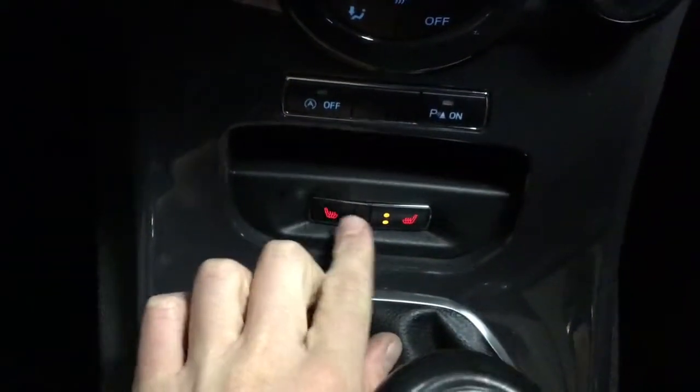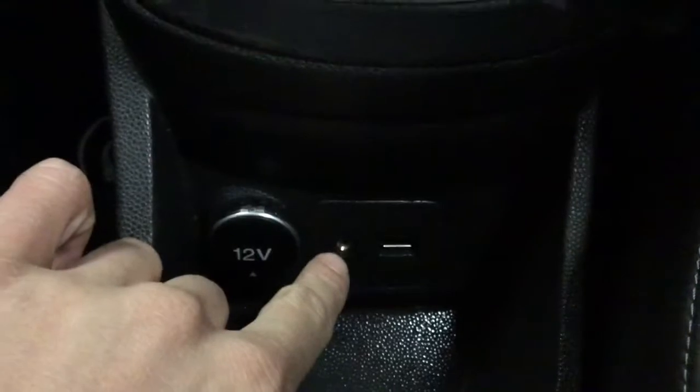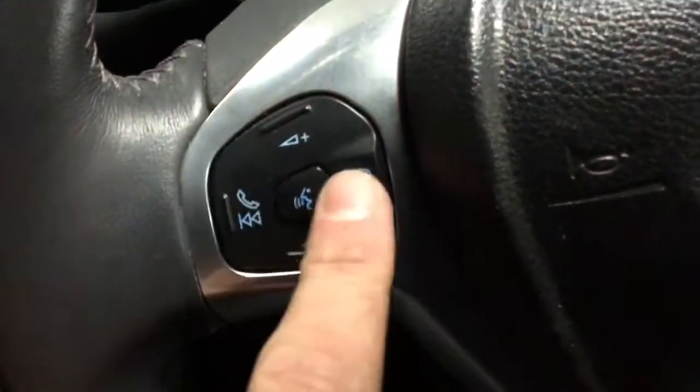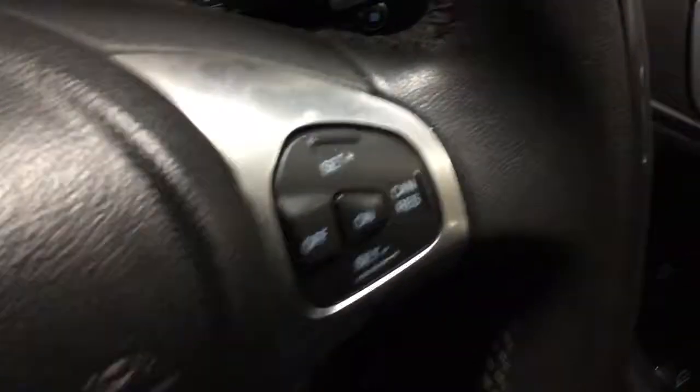You've got front heated seats with two settings. Down here you've got your 12 volt, aux, and USB. Also on this one you've got voice control, Bluetooth, and cruise control where you can set it up and down, cancel and resume.